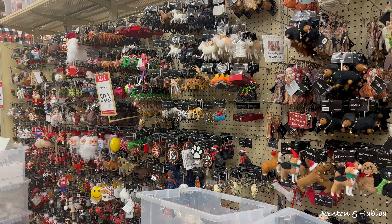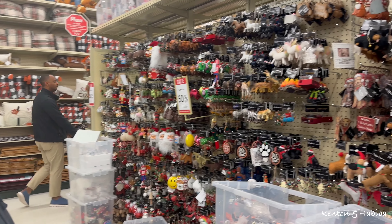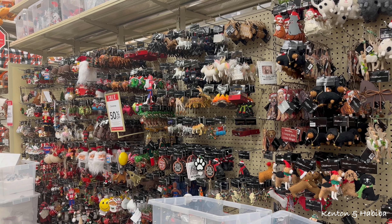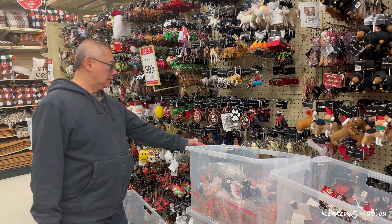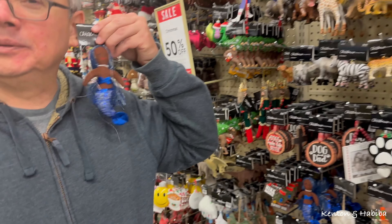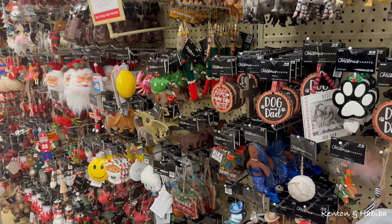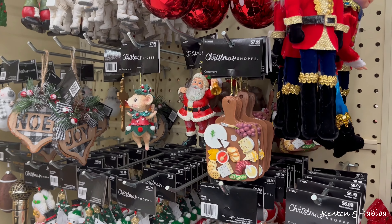You could decorate a whole tree with these - what ornament would you pick out? Pick out something in this section that you gravitate to. She picked one that reminds her of me - a little black mermaid. And there's a little charcuterie board with a tiny mouse next to it.